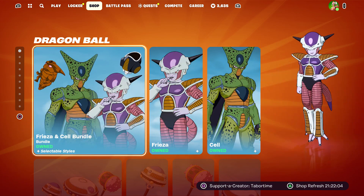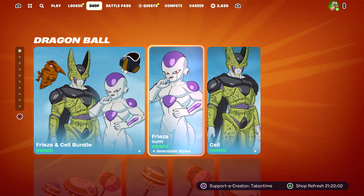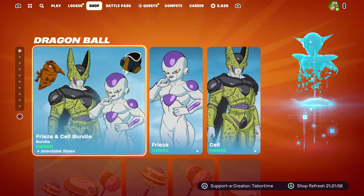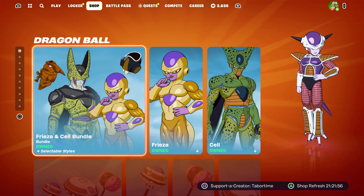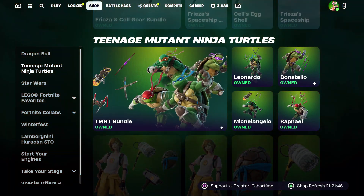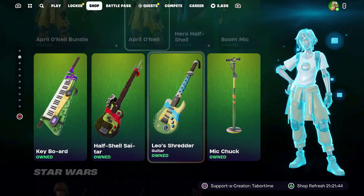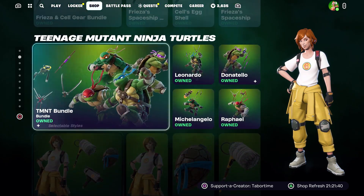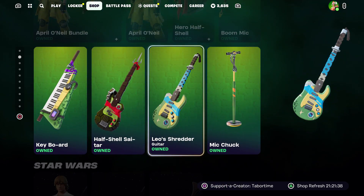In the item shop, the Dragon Ball Z stuff is still here — this came out yesterday and I did do a full gameplay and review on everything: Frieza, Cell, all the gear. It's amazing but there are a few issues with it, so be sure to check that out. The Teenage Mutant Ninja Turtle stuff is still here too — still no emotes. I wonder if they just did away with the emotes because apparently they're not coming out anytime soon.